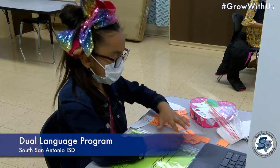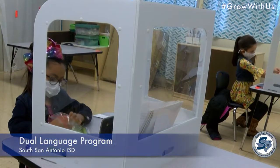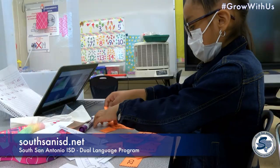Enroll in our dual language program today and watch them expand their horizons. They not only speak it, but they also write it and read it — and I'm able to see that with my son. Register at South Sand ISD dot net.